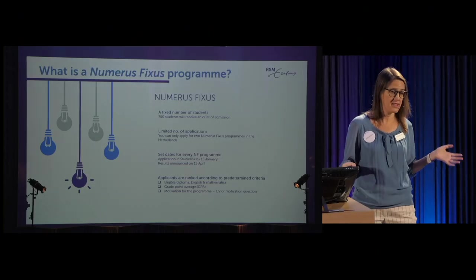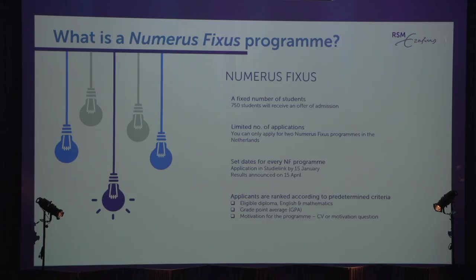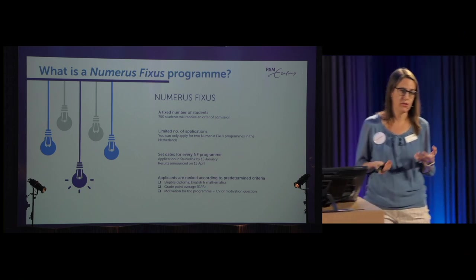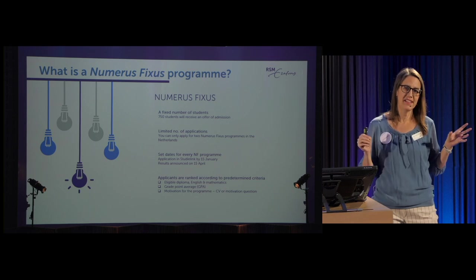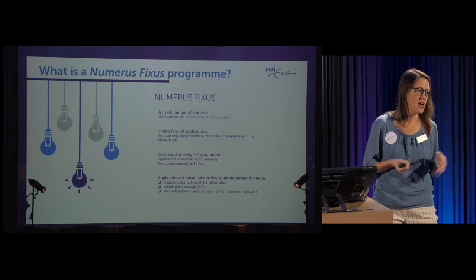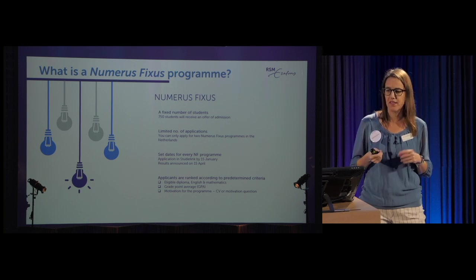So what is numerus fixus? In the Netherlands, the government has made a few different selection methods that universities can choose from. Numerus fixus means we have a set number of students we can let in, and we have some flexibility as a university as to what criteria we use, but we must adhere to certain guidelines. One guideline is the deadline: you must register in the national database called StudyLink by the 15th of January. If you're not in StudyLink for a numerus fixus program by that date, you can't apply anymore — it's cut off at midnight.